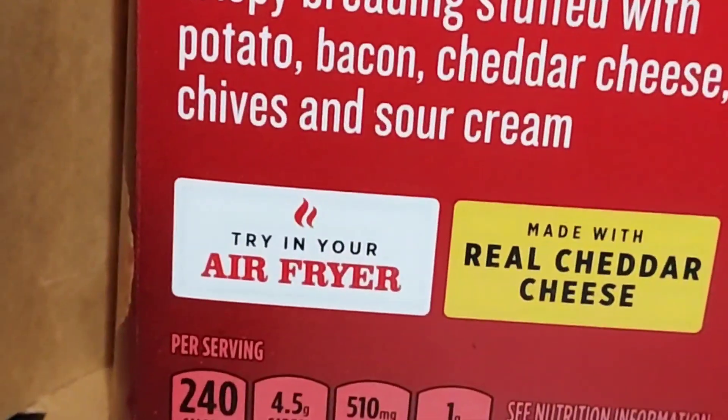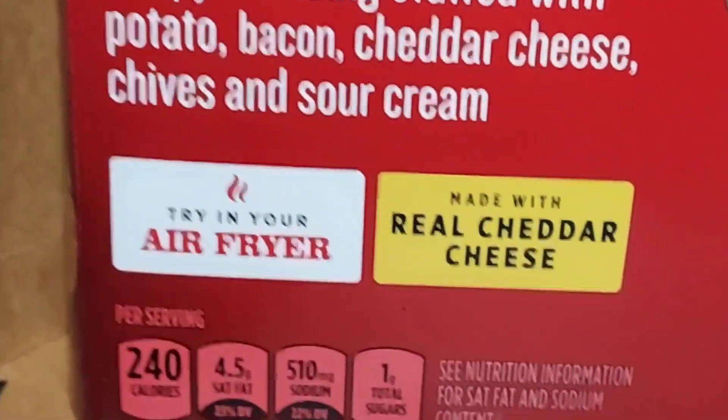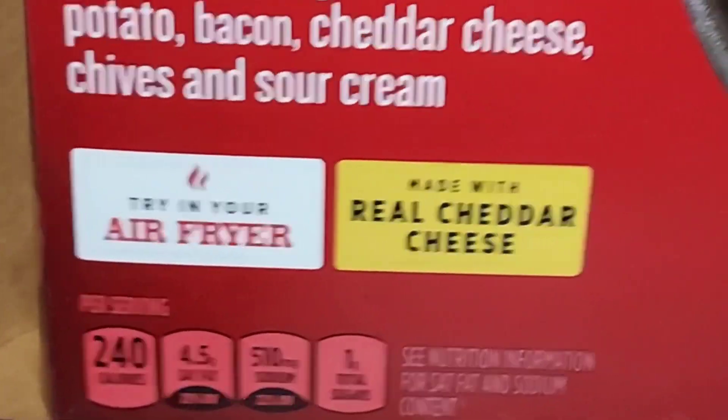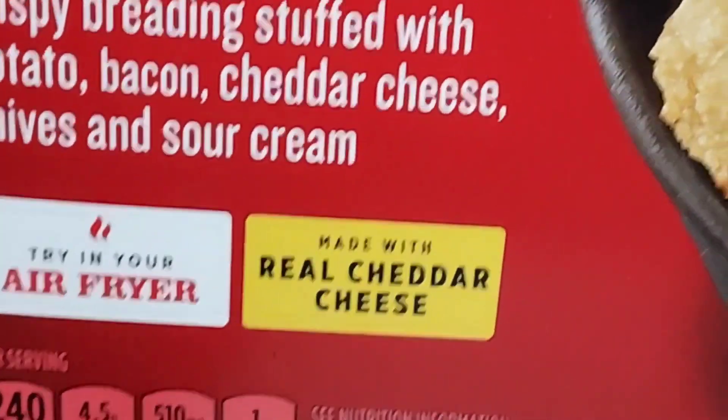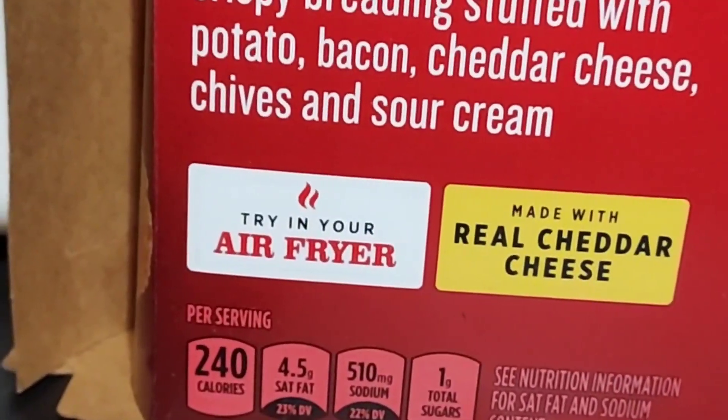All the nutrition facts down here: 240 calories, 4.5 grams saturated fat, 510 milligrams sodium, 1 gram total sugars. Made with real cheddar cheese. Try in your air fryer.